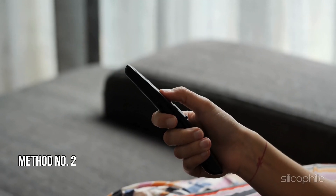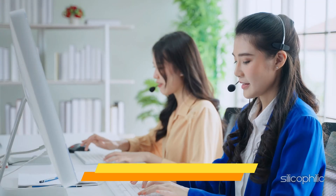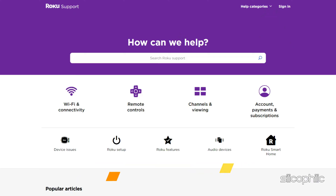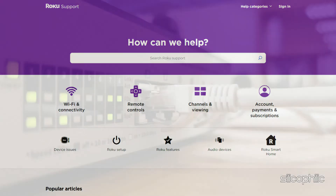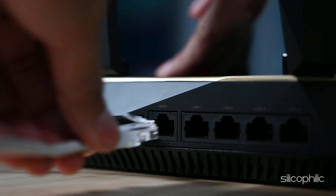Method 2: Check for server issues. Go to the Roku support page at https://support.roku.com to check for any alerts or announcements about service issues. Also, ensure your Roku device is connected to the internet. If not, reconnect to your home network.